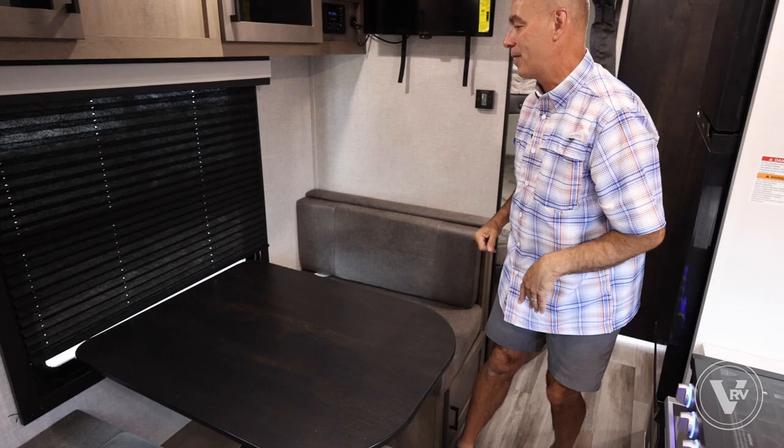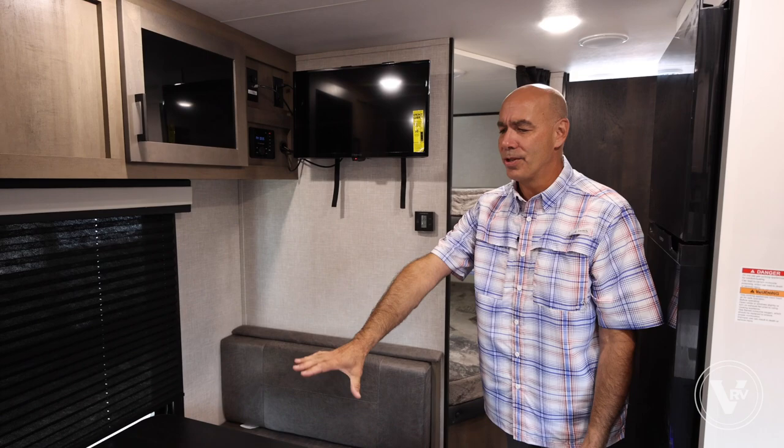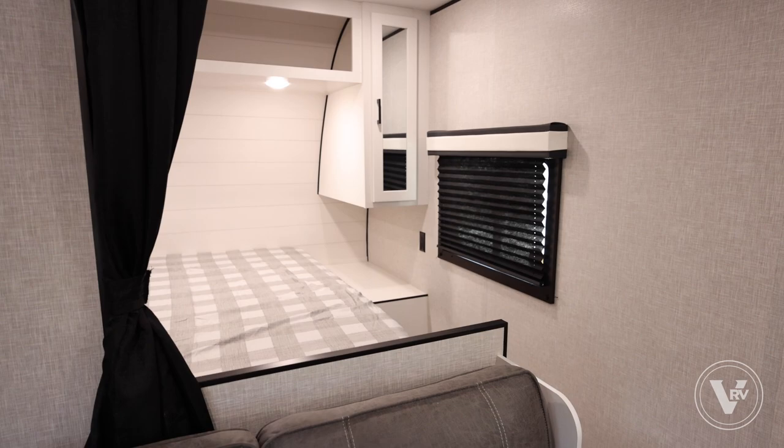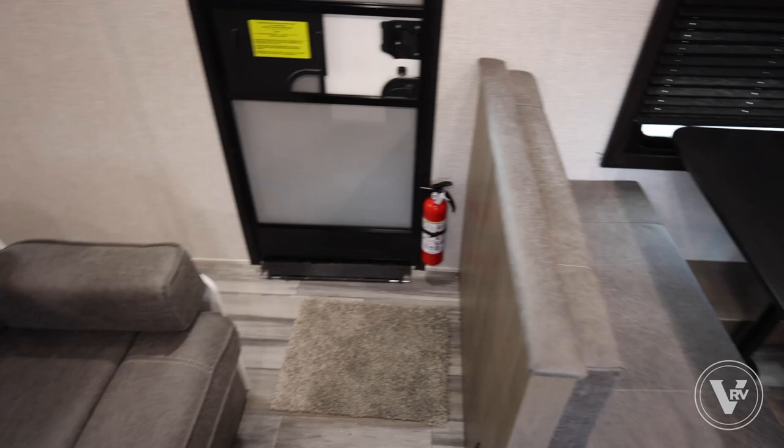So how many does this sleep? I can sleep one, maybe two small humans at the dinette. I have double bunks — two, four, six, eight on the bed up front — and then nine on the little jackknife sofa. So yes, I can sleep a bunch of people in here comfortably.